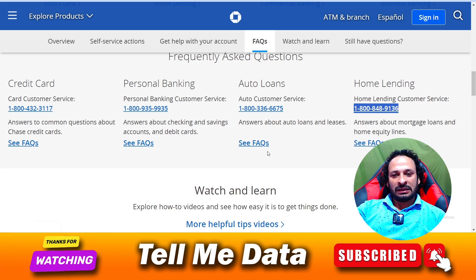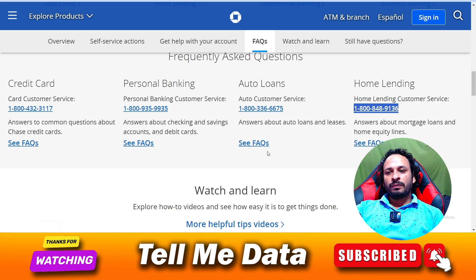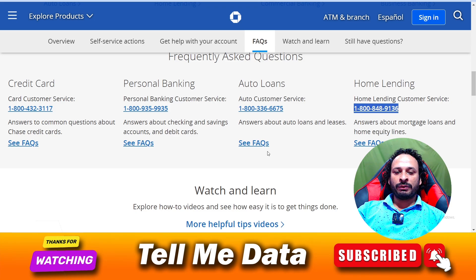Once you get connected, you can ask any questions and tell them your query — they will help you accordingly. This is the official website, and I will provide this link in our video description box so you can go over there and check it out.